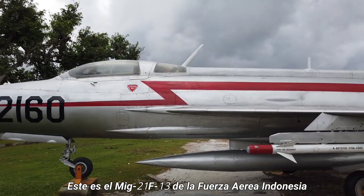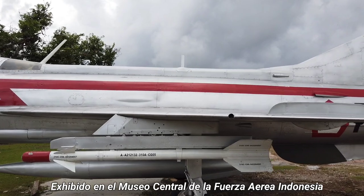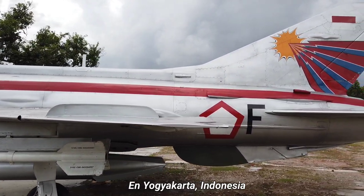This is the MiG-21 F-13 of the Indonesian Air Force. It is on display at the Museum Dirgantara Mandala in Yogyakarta, Indonesia.